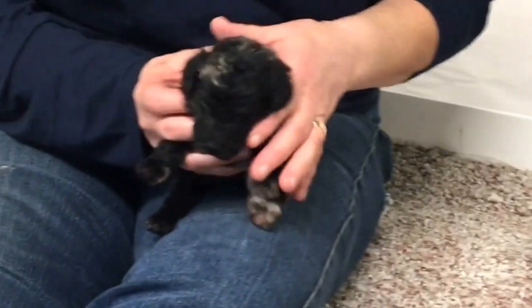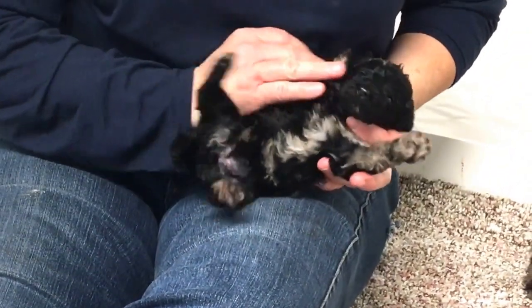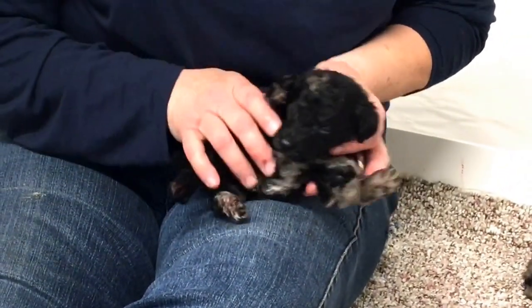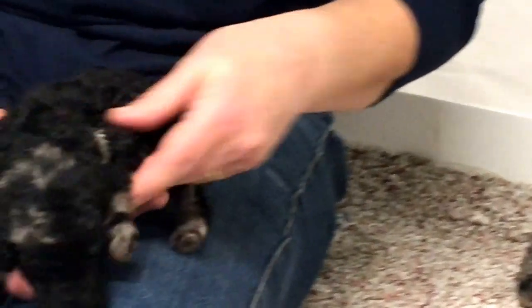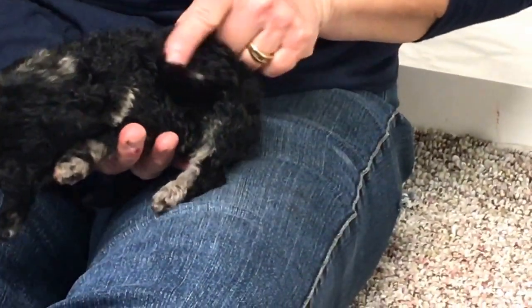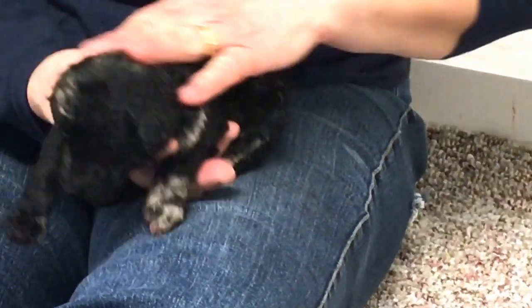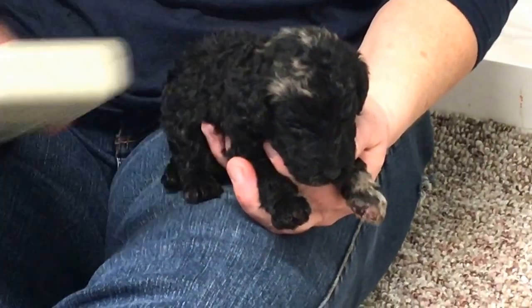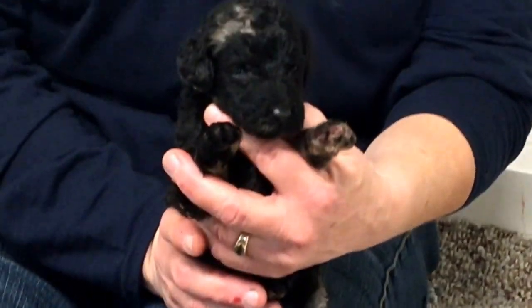Now let's do the merles. This is a merle female. She's not as heavily merled as some, but she's got merling all the way down her belly, on her back legs, front legs, on top of her head, and right on the back — just one little tiny spot. She is a blue merle. Her microchip number is 6503, and she weighs one pound eight ounces.